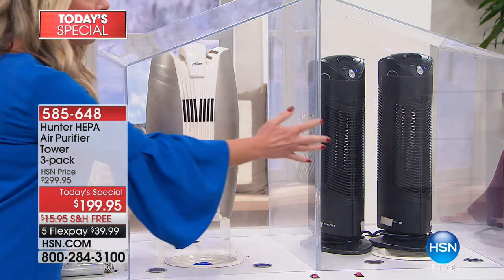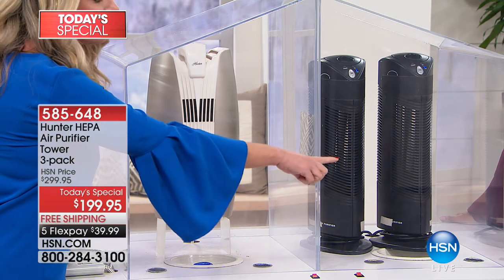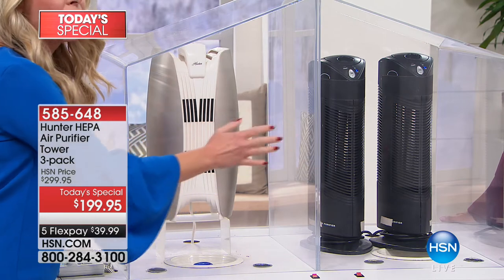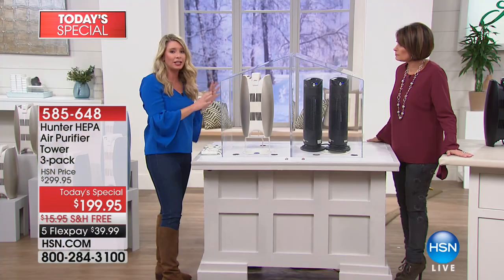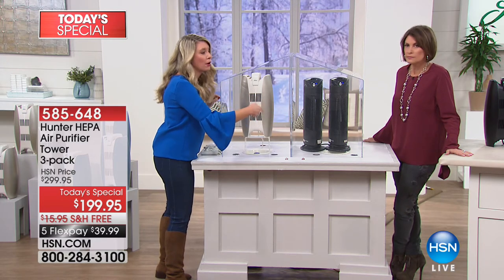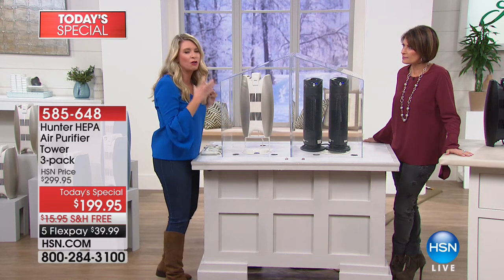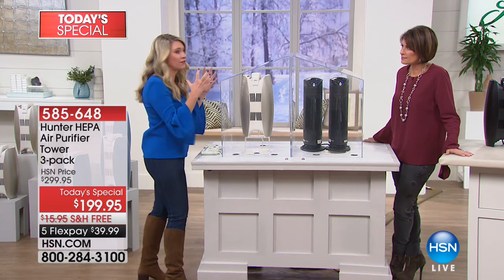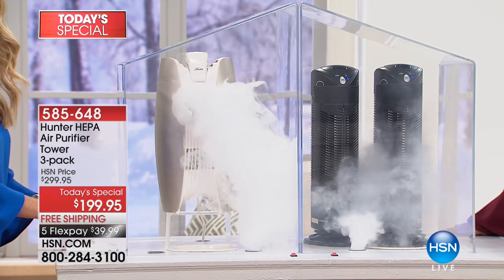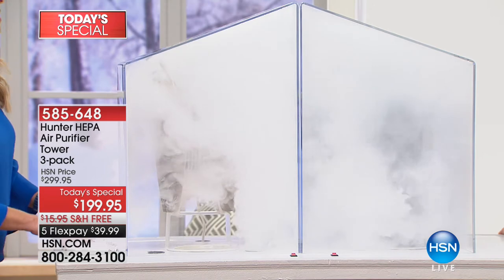You've never seen anything clean quite as fast as this — the speed with which it cleans the air is remarkable. It has one job: clean the air. Over here with competitors — there are two competitor units where we've only put one Hunter purifier. Those two are $100 each, so $200 over there. I'm so confident in ours, we're going to keep just one in here and fill up the smoke. Smoke is the hardest to clean — the smallest particles. Now the Hunter's on.